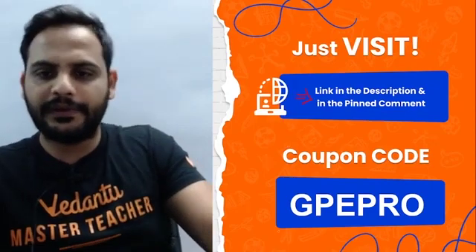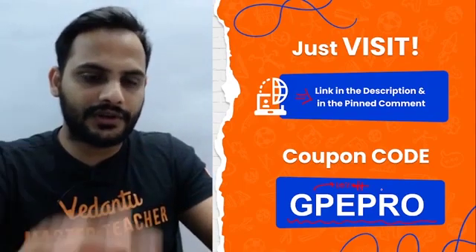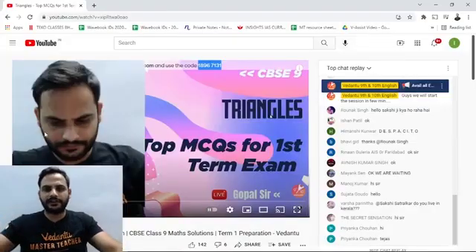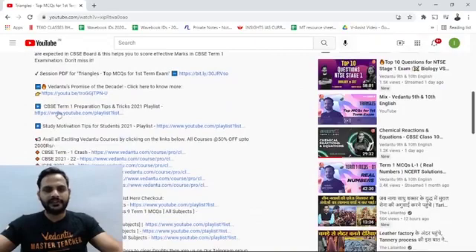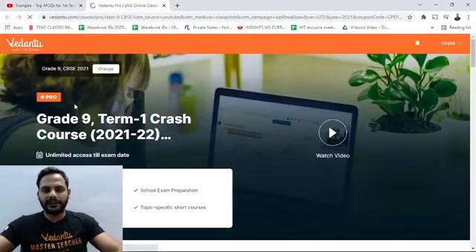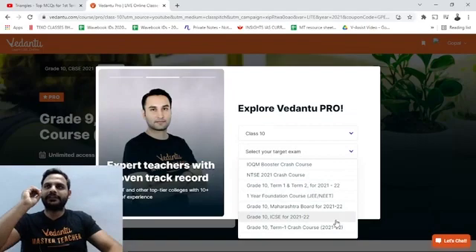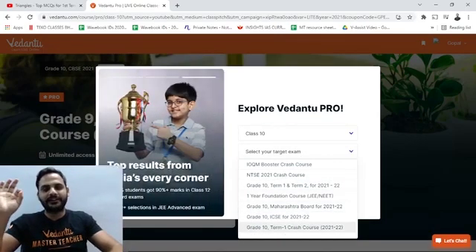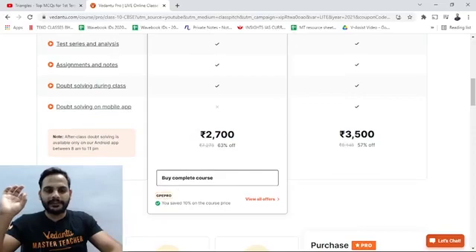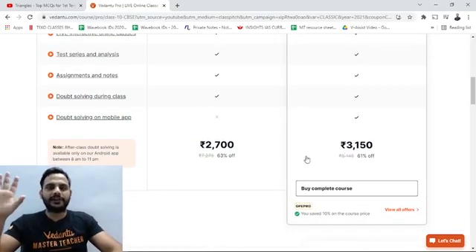Registering for Vedantu Pro is very easy — the link is in the description box and pinned comment. Don't forget to use code GPE PRO for 10% off. Since term one is very near, prices have reduced a lot. Just go to any video, click the description box, and select your course. For grade 10th, the hottest course right now is the term one crash course — within one month your whole syllabus will be completed. Pro Light after applying GPE PRO is ₹2700, and Pro Classic is ₹3150.